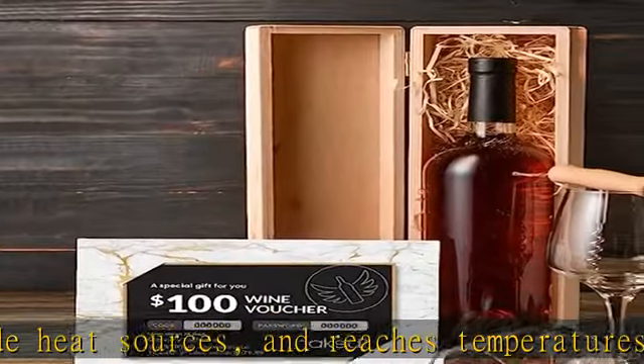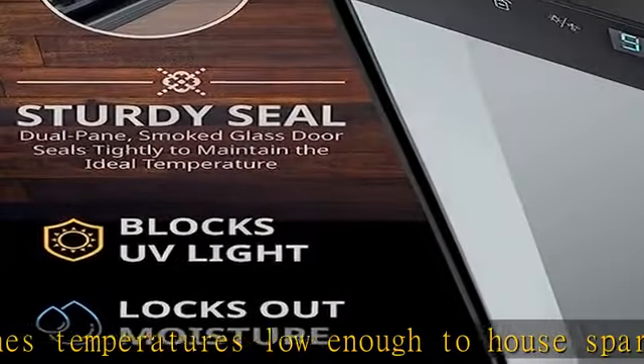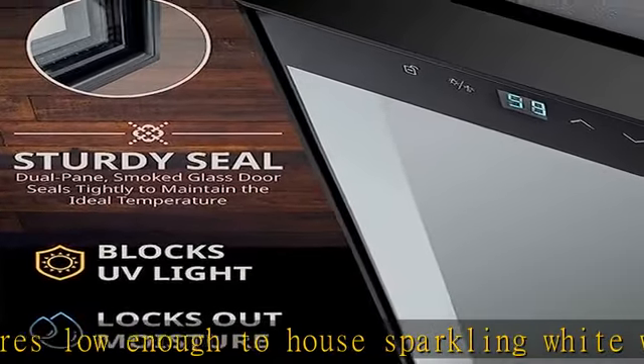With a built-in fan that maintains a consistent temperature throughout, this cooler ensures an optimal environment for long-term wine storage. UV-resistant double-pane thermopane glass: